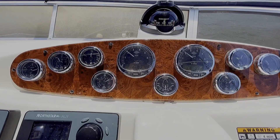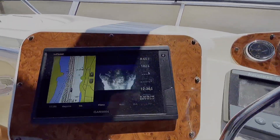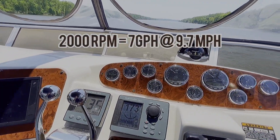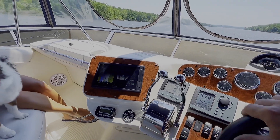Each engine running about three and a half gallons an hour, and we are running 9.73 miles per hour. The new grill seems to be very steady — no vibration, feels good.